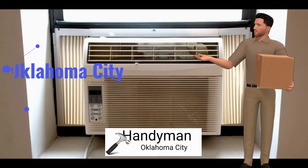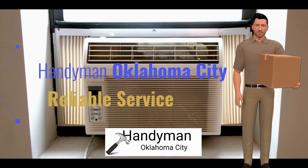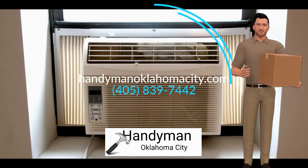Handyman Oklahoma City is a reliable window-mounted air conditioning installation service in Oklahoma City, Oklahoma. Visit our website at handymanoklahomacity.com or call us at 405-839-7442.